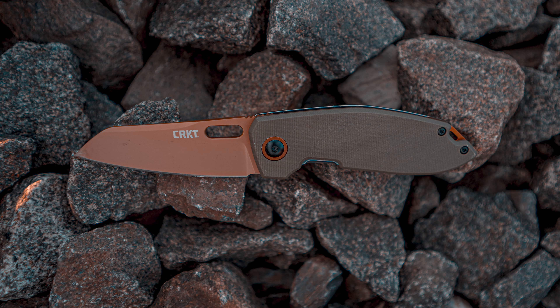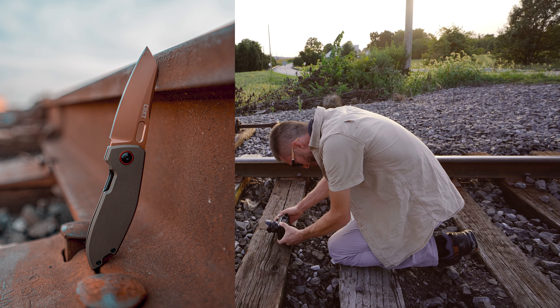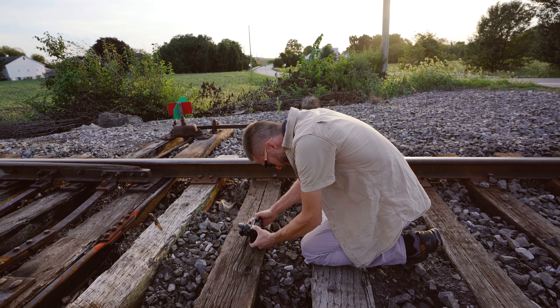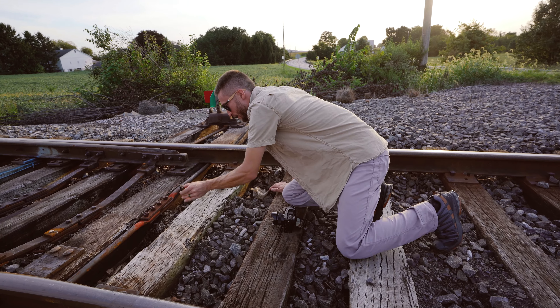We're probably going to get yelled at by old engineers for standing on the train tracks. These lines aren't used that often and we're not being dumb about it — we hear a train coming, we're going to go. Be respectable about this kind of stuff for sure.